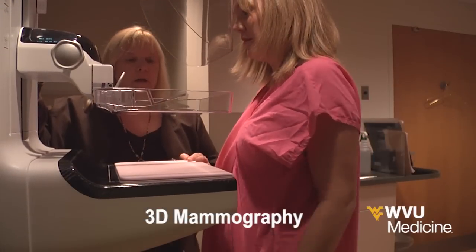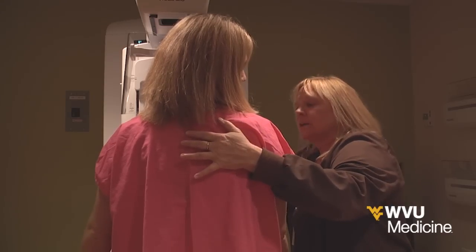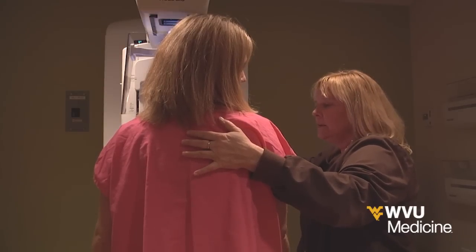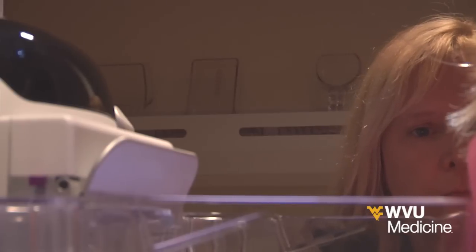A recent study shows that 3D mammography is better at picking up cancerous breast tumors than standard 2D digital mammography. The study showed that 3D mammograms used along with standard 2D mammograms bumped up breast cancer detection rates by more than 40 percent.